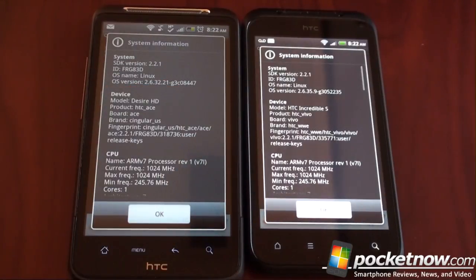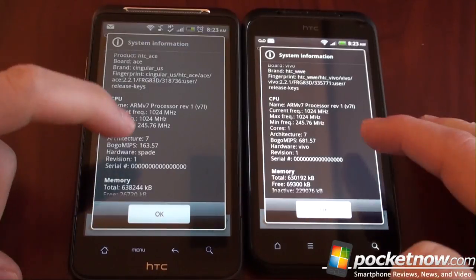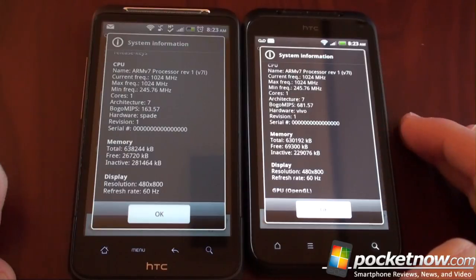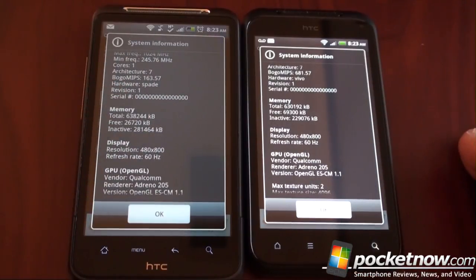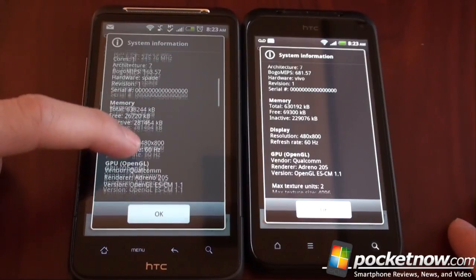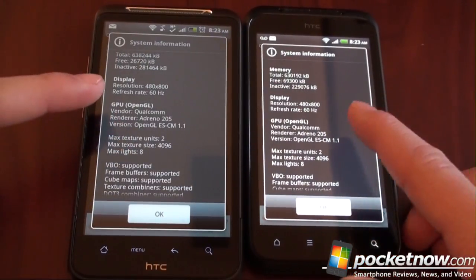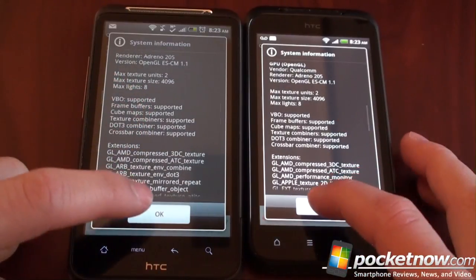If we go to System Information, you're going to see that these devices have the exact same internals — they are the same device. Scrolling down to CPU, we have the same ARM v7 processor, that's the Qualcomm Snapdragon, frequency is 1024 MHz. The BOGO MIPS shows as a different number — that's another measurement of CPU speed — but because these CPUs scale up and down depending on what you're doing, you don't always get the same measurement. Memory is exactly the same: 768 megabytes, although user accessible is about 630, with 8 megabytes more available on the Desire HD. The GPU is the same — the Adreno 205, OpenGL ES 1.1 — so these are basically the same device.